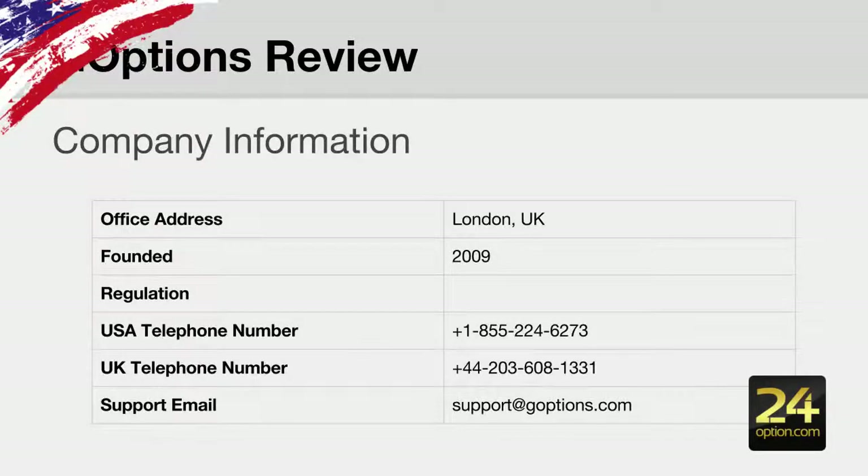The company information: they are based in London in the UK, they were founded in 2009, so they've been around for around four to five years and are quite an experienced broker. They don't operate under any regulatory body, which is one of the main reasons why they can accept US customers.